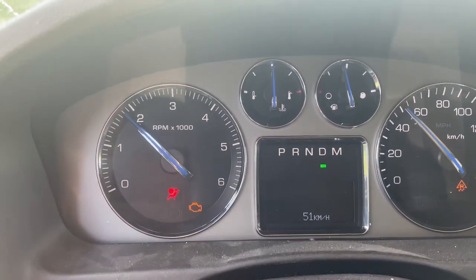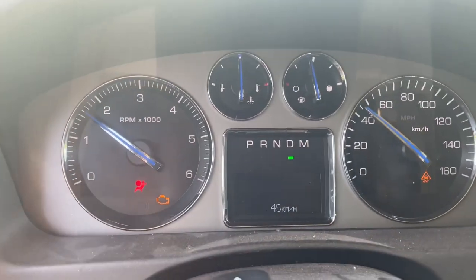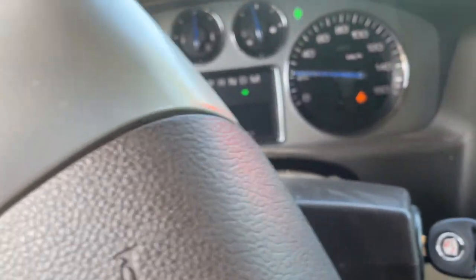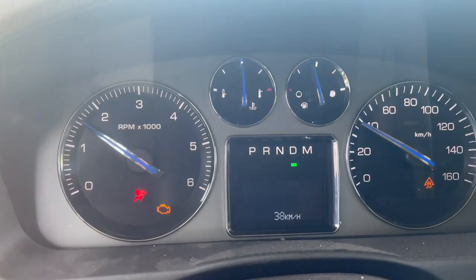We're gonna turn this corner — it's not gonna shift — but this is the symptoms I thought I'd get on recording because I'm gonna fix it. I'm trying to keep this thing home. I don't want to rev it up too much.